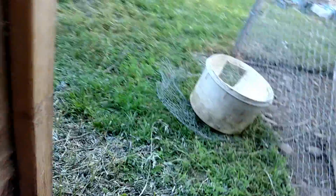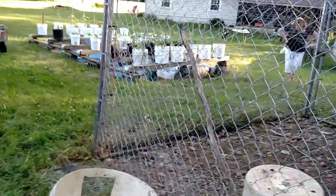You guys might recognize this barn — it's the one we had a bunch of rabbits in, about a year ago or so.